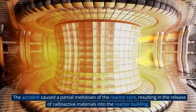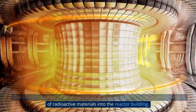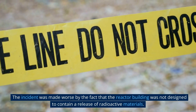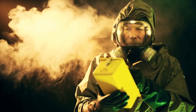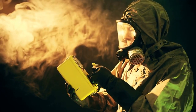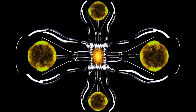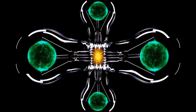The accident caused a partial meltdown of the reactor core, resulting in the release of radioactive materials into the reactor building. The incident was made worse by the fact that the reactor building was not designed to contain a release of radioactive materials. The accident resulted in the release of an estimated 30,000 curies of radioactive gases, including iodine-131, xenon-133, and krypton-85.